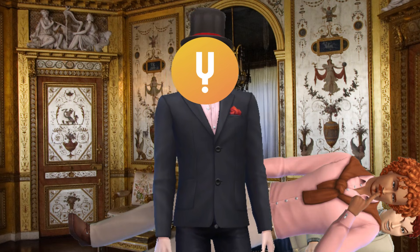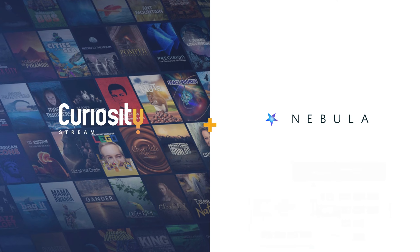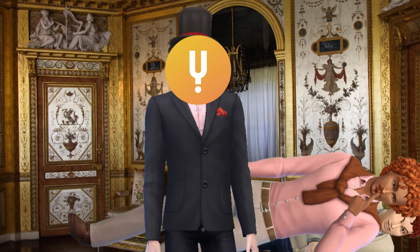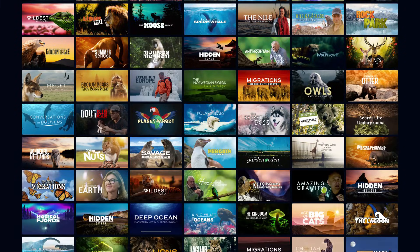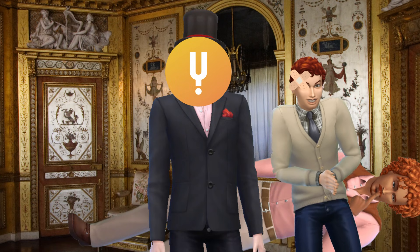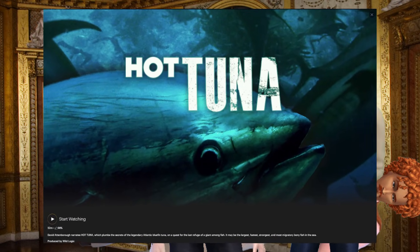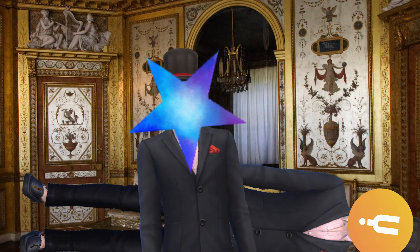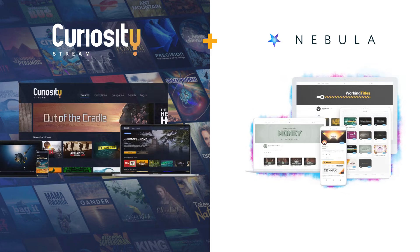Hi frogs. Everyone likes watching shows, but no one likes feeling like they're wasting their time watching them. What if you could watch incredible shows and also learn? Look no further than CuriosityStream. We've got thousands of non-fiction and documentary titles streaming, including dozens of nature documentaries. One of my favorite documentaries on CuriosityStream is Hot Tuna, because it reminds me of hot dogs — my favorite beverage. Luckily for you frogs, this deal doesn't only come with CuriosityStream. When you sign up, you also get a subscription to Nebula.